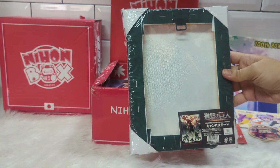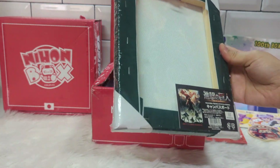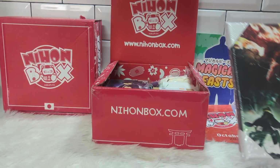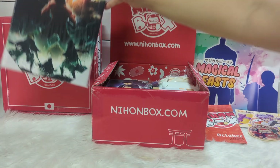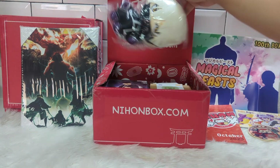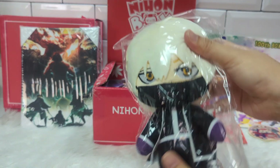The first item out of the box is this very cool Attack on Titan decorative canvas, just in time with the final episode of the anime. Have you watched it? What did you think about the ending? Let me know in the comments!